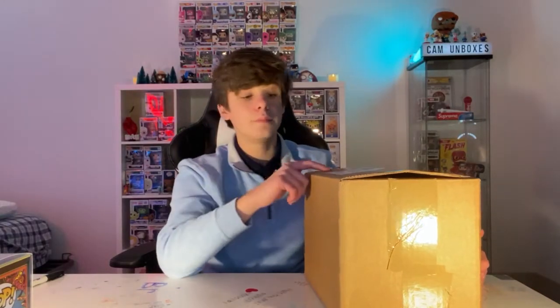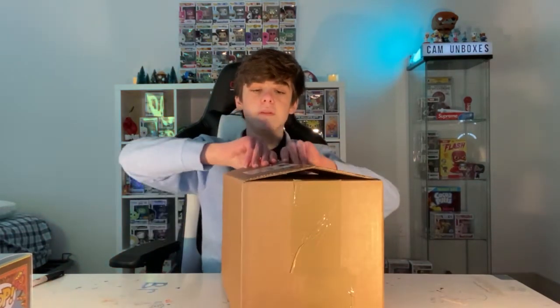Before I open this box, make sure to subscribe, like, and follow me on Instagram and share this video with all your friends. We just hit 70 subscribers — thank you! At 100 subscribers I'll do another giveaway. I was actually going to do two videos on these but both $25 mystery boxes came in the same box, so I'm just going to do it in one video.